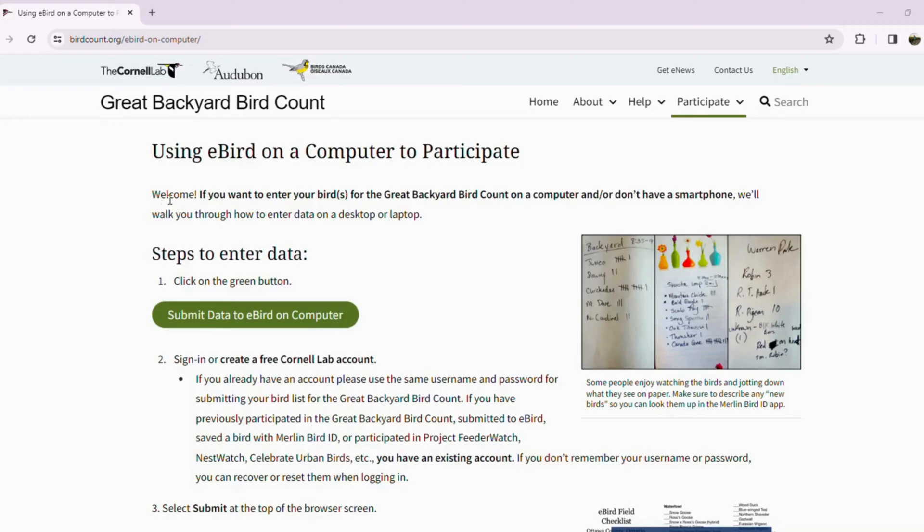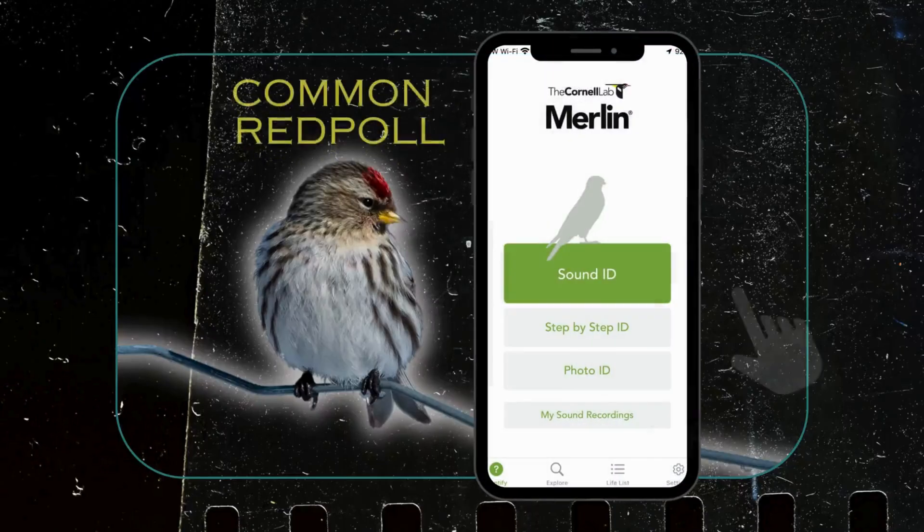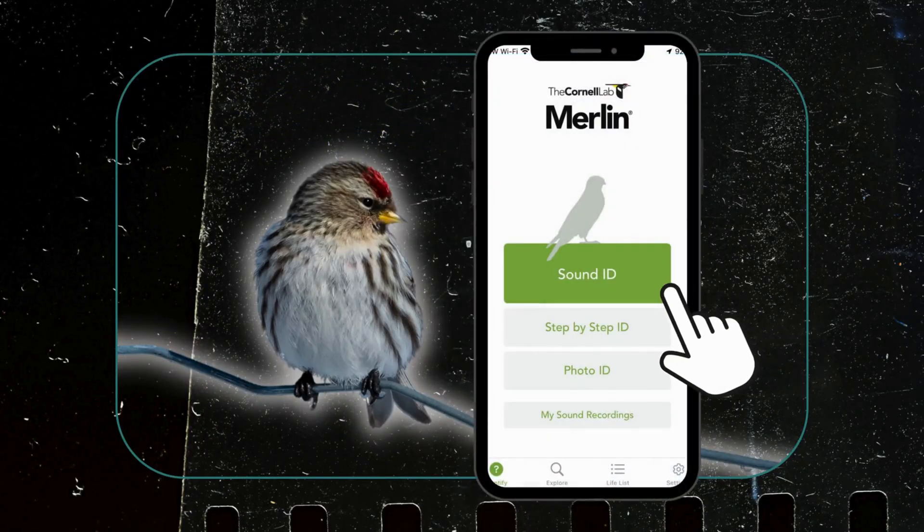Merlin will also enter your observations automatically to eBird, the official data portal website used for the GBBC. Simply identify the birds you see or hear through the app, and you're contributing to science.